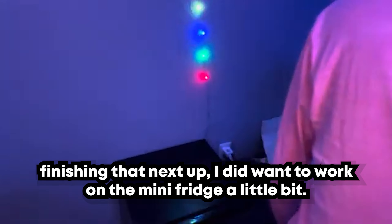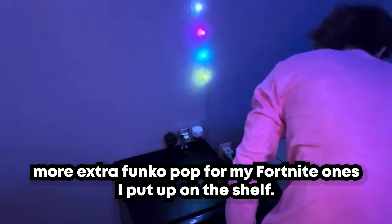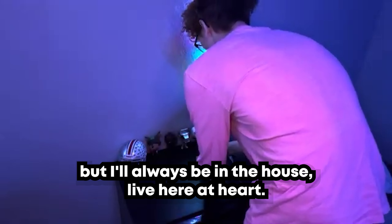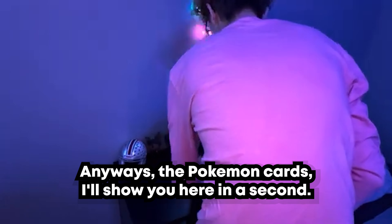Next up I worked on the mini fridge a little bit. I have a mini fridge by my futon, and I had some extra Funko Pops — my Fortnite ones that I didn't put on the shelf — so I put those on the mini fridge. I also had an Ohio State mini helmet I wanted to put on there; I grew up an Ohio State fan, though I'm going to LSU for college, I'll always be an Ohio State fan at heart. I also put my Apple Watch on the mini fridge, and I've got some Pokemon cards and some cologne to show as well.